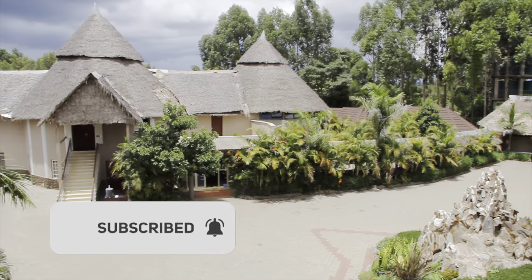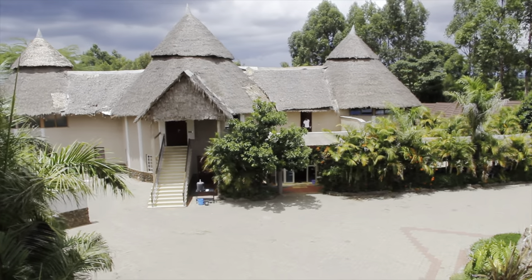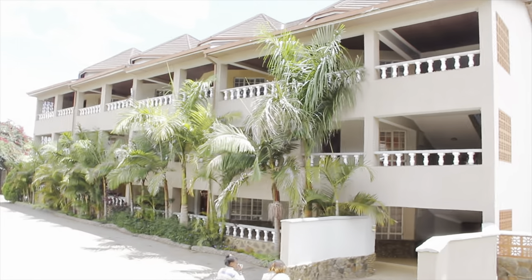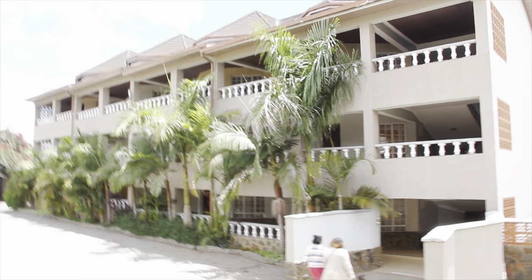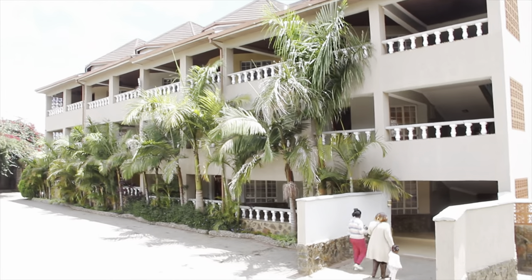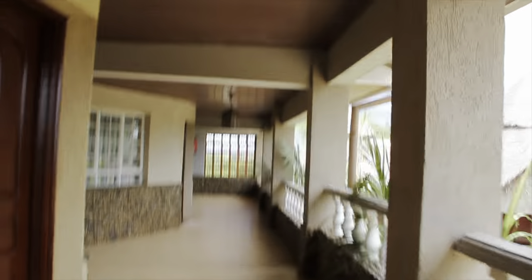Don't let the video fool you, it's bigger than it looks. So this is part of the residential block, which is where they have their standard rooms. I like the fact that outside each room you have your own light and you can control how much light you want in and outside your room, which is such a win for me and people who sleep lightly.